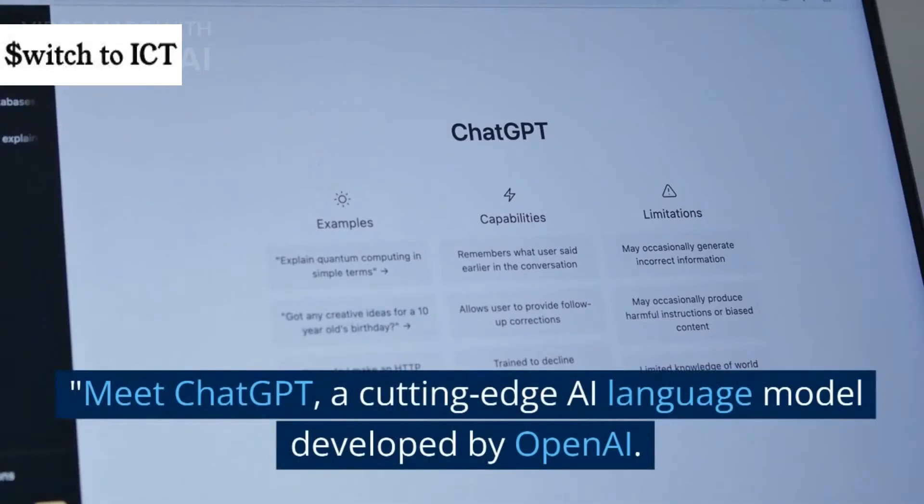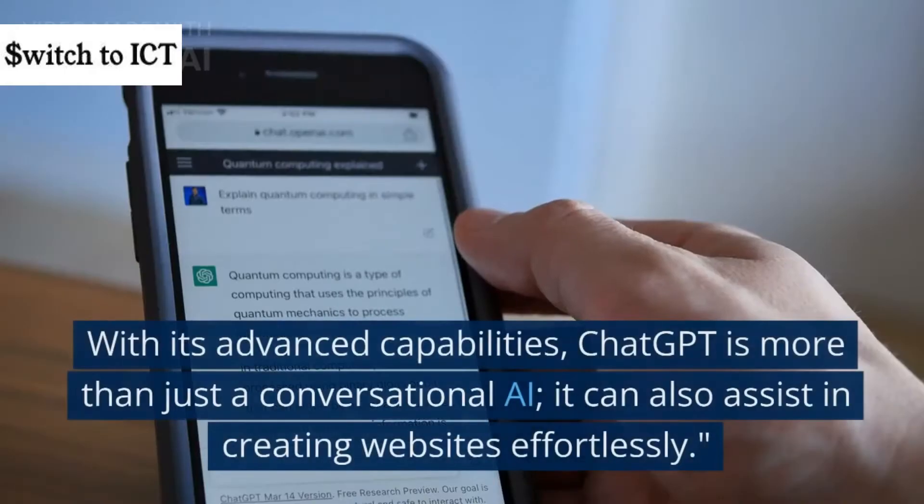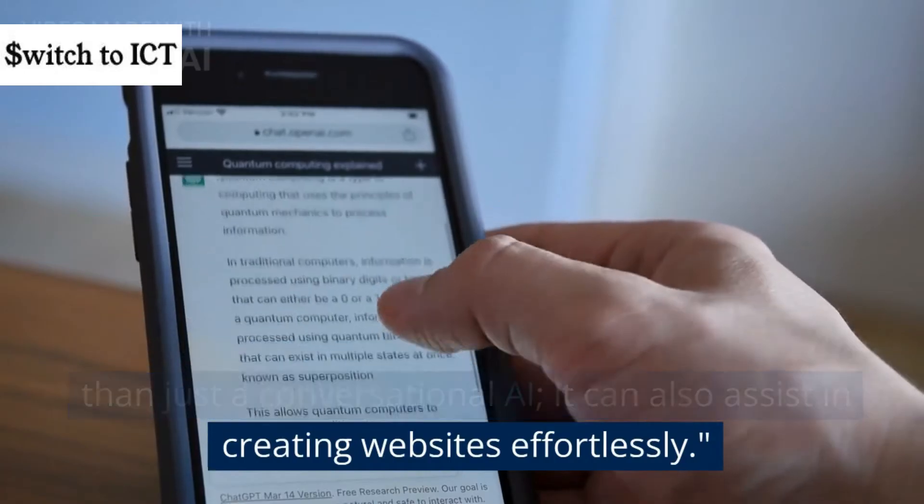Meet ChatGPT, a cutting-edge AI language model developed by OpenAI. With its advanced capabilities, ChatGPT is more than just a conversational AI — it can also assist in creating websites effortlessly.